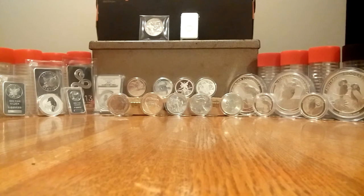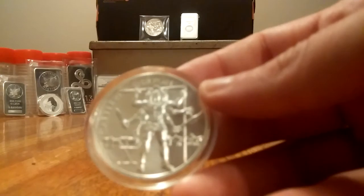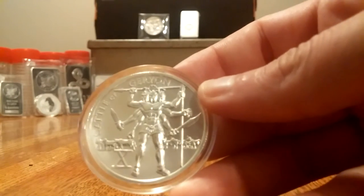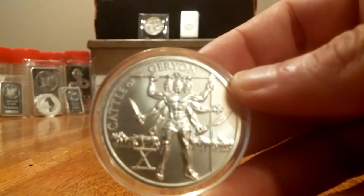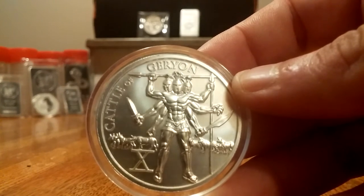This is College Silver Stacker with another edition of the Labors of Hercules. This is number 10, the Gerom. This is a really sweet coin. Check him out — he's awesome.